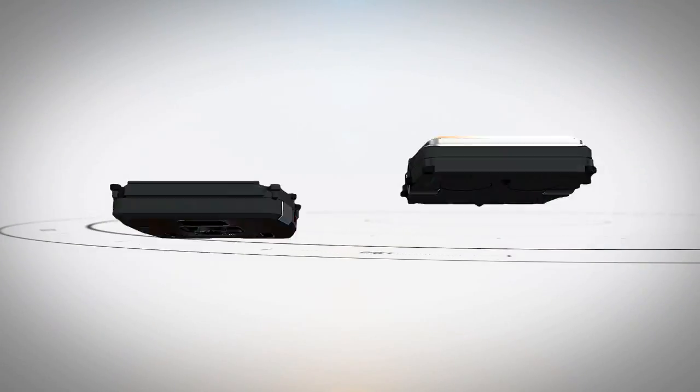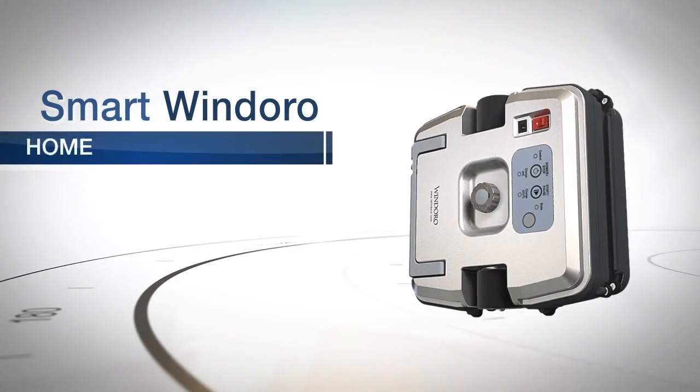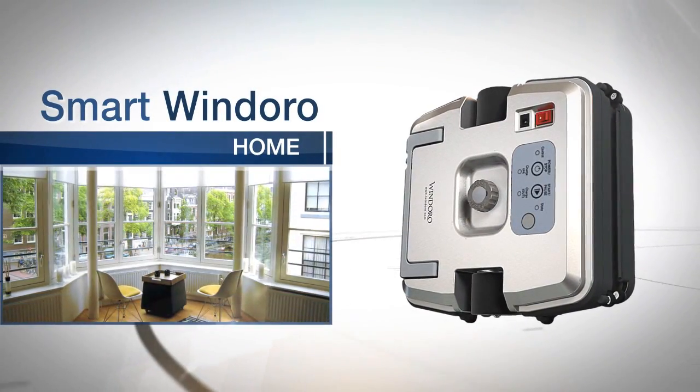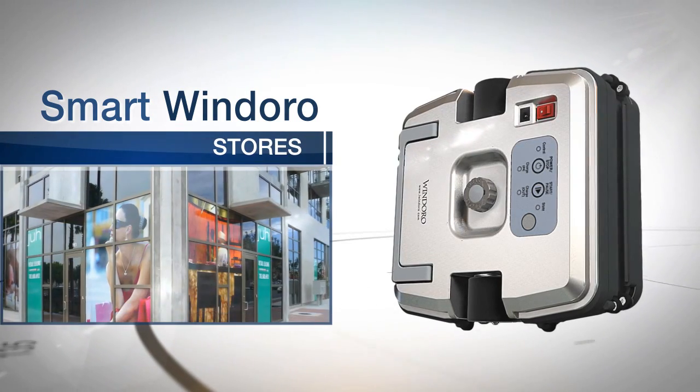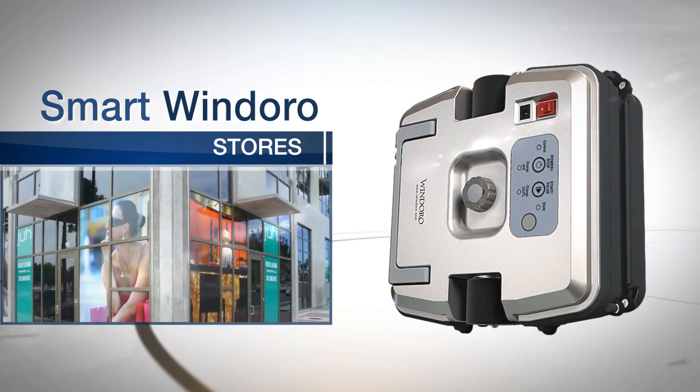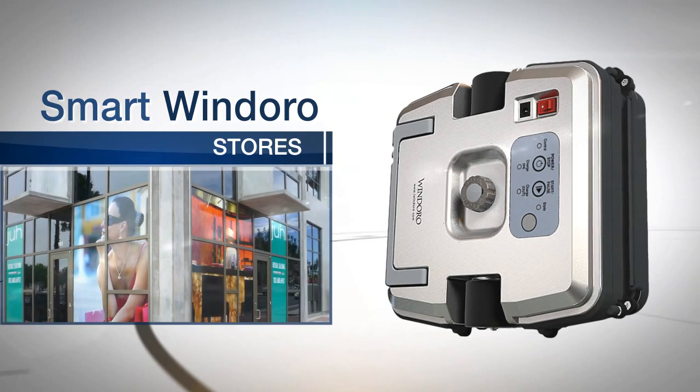Windoro is an intelligent cleaning robot designed for easy cleaning of any windows that can be opened, such as the windows in high-rise buildings, shop windows in shopping stores, and it is a perfect solution to the inconvenience of cleaning windows out of people's reach.